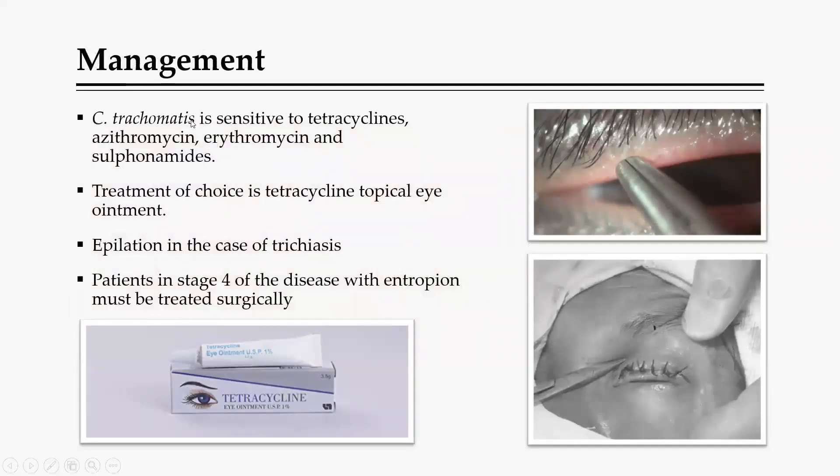Management involves antibiotics, since this is a bacterial condition. Antibiotics used include tetracycline, azithromycin, erythromycin, and sulfonamides — tetracycline ointment is the drug of choice, especially in the first stages. Epilation — the removal of eyelashes scratching the cornea using forceps — can also be done physically. When the disease reaches stage four, surgical repair is the way to go: an incision is made on the tarsal plate to correct the entropion.